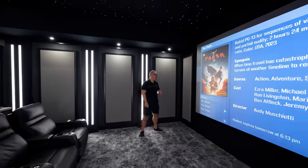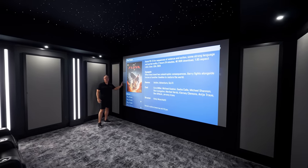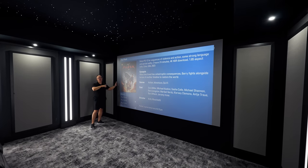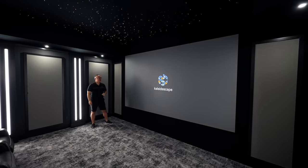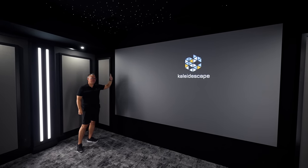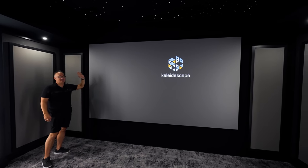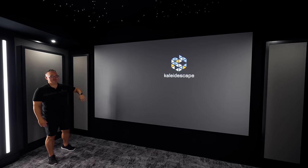Let's talk about this screen. It is a 160-inch Screen Innovations 1.2 gain acoustically transparent slate screen — the exact screen I have at home. As it fades to black, we've got the Kaleidescape symbol up there. Of course we have Kaleidescape behind the screen, along with KEF 5160s and the matching subs, two of them.